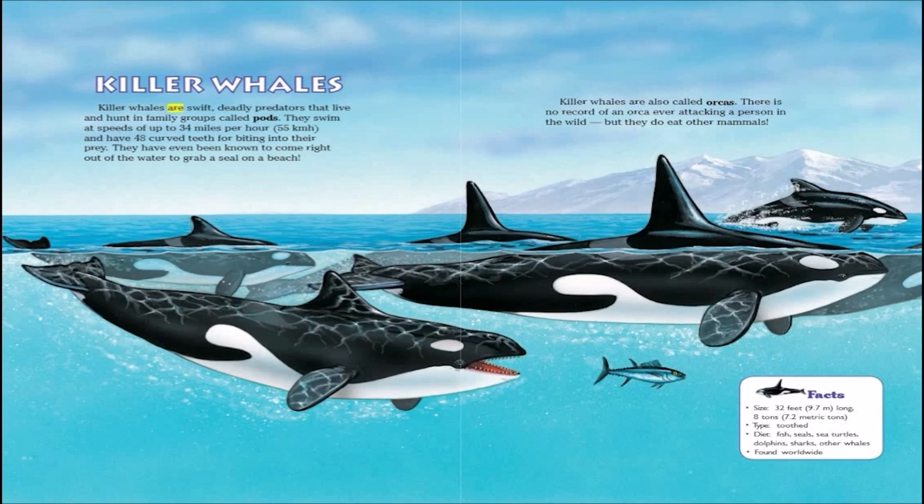Killer whales are swift, deadly predators that live and hunt in family groups called pods. They swim at speeds of up to 34 miles per hour and have 48 curved teeth for biting into their prey. They have even been known to come right out of the water to grab a seal on a beach.